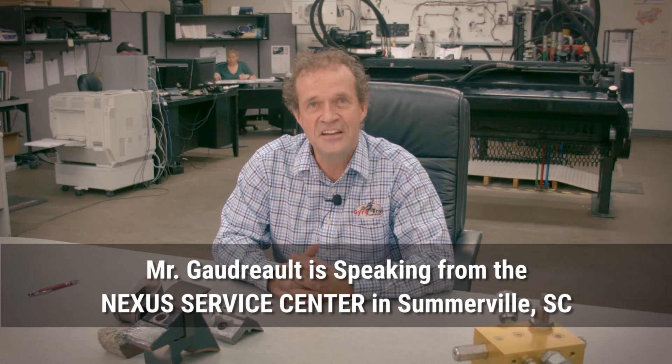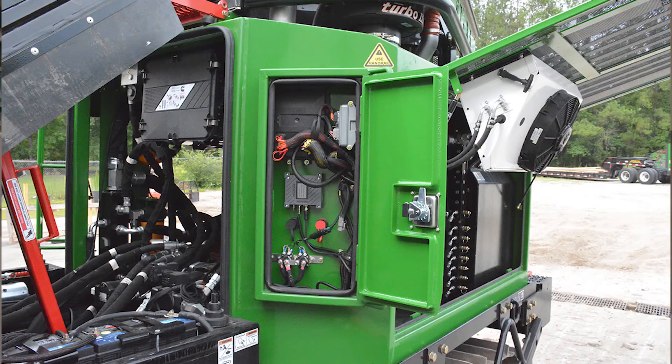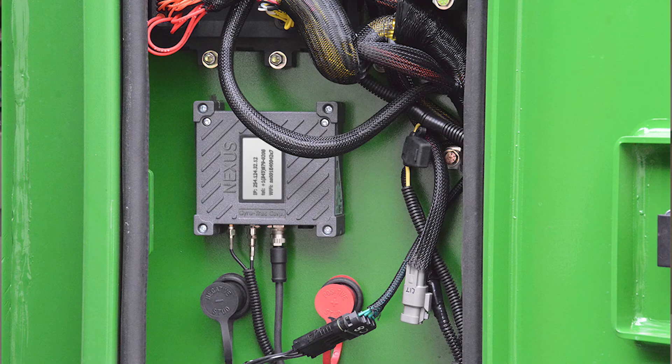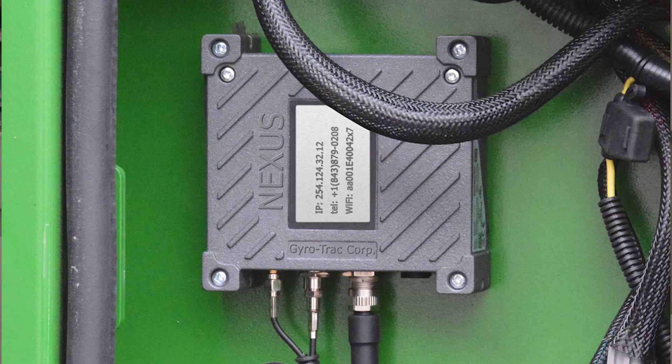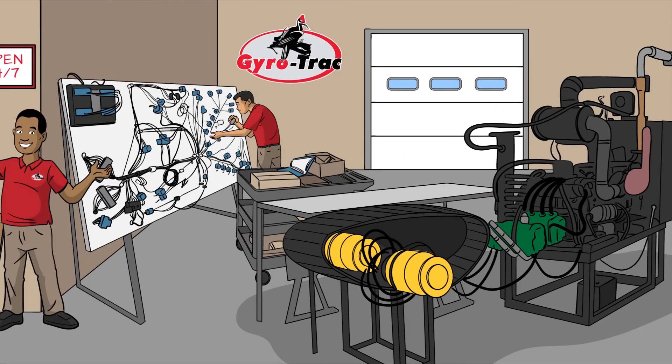We are sitting here in the Nexus service room. Just to let you know that every machine we're building now in 2018 is equipped with this device — a program that we developed. We can control and troubleshoot the machine directly from here, connecting the customer directly to the factory.